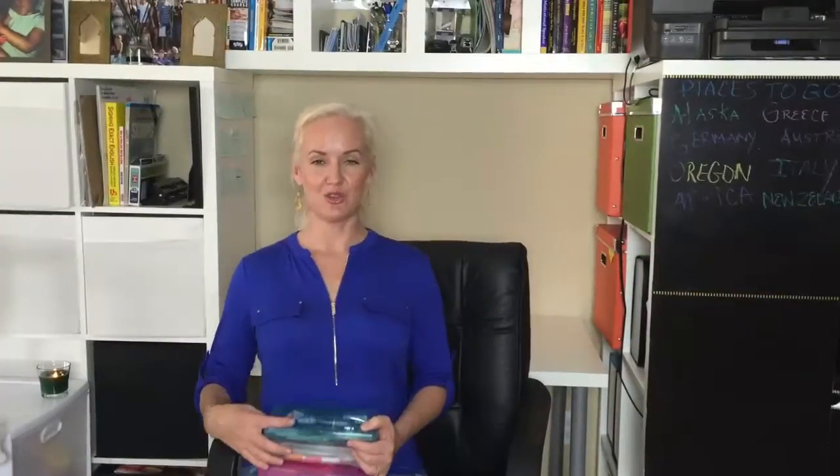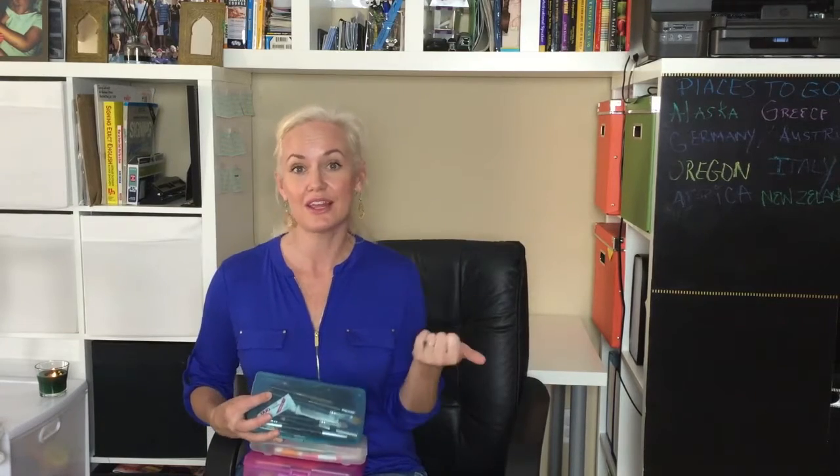Hey ladies and moms, I've got a cute little mommy trick life hack, whatever you want to call it these days. If you're looking for something small and compact to hold your eyeliners and your lip liners and your eyelash glue, which I use a lot, then I've got the thing for you.